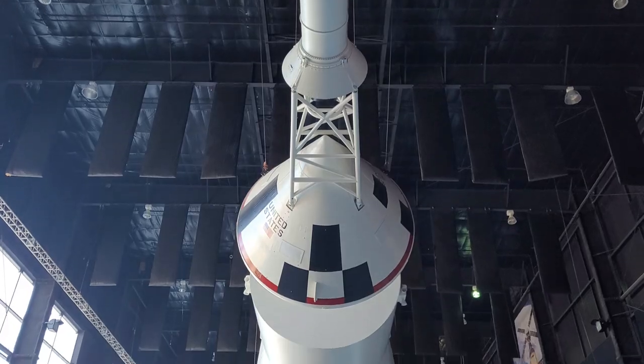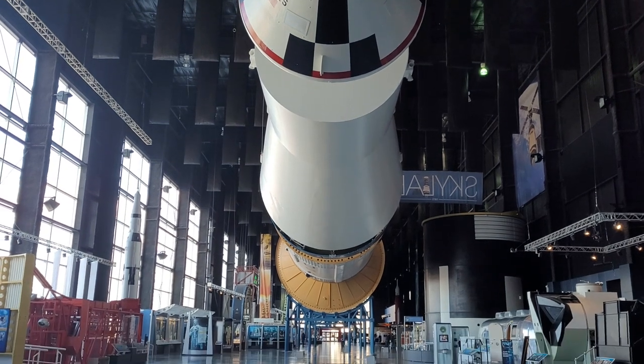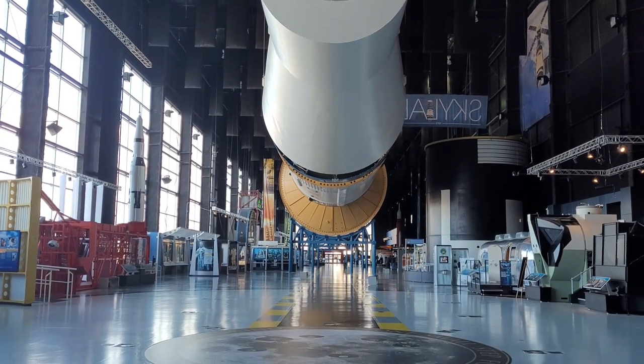The Huntsville Space and Rocket Center is a place where you can explore the history of space exploration and discover the incredible achievements of the past, present, and the possibilities of the future. Here you'll find hands-on exhibits, interactive displays, and immersive simulations for all ages.